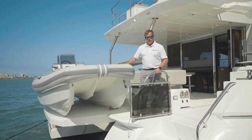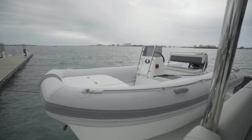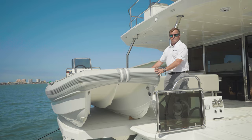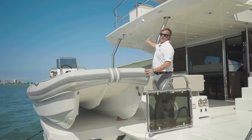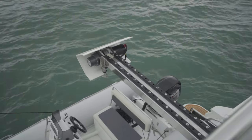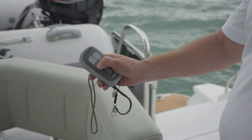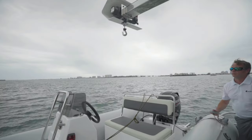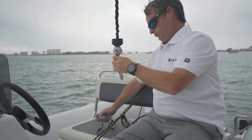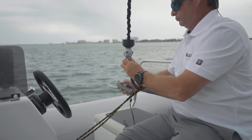One of the great design elements of the Aquila 54 is the addition of the Aquila 14 rib tender. One of the amazing benefits is a concealed crane system. Instead of having exposed davits on your platform, Aquila has redesigned and come up with a proprietary boom system. The crane system is very simple for a single person to use — simply use a remote control to boom out, lower your cable, lift your tender up, boom further out, and lower your tender into the water.